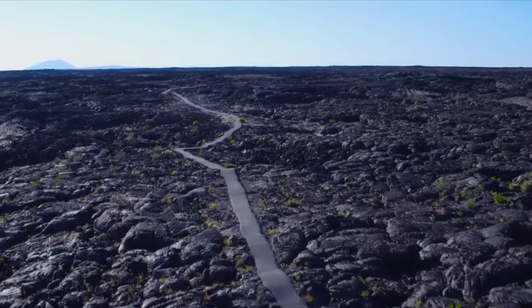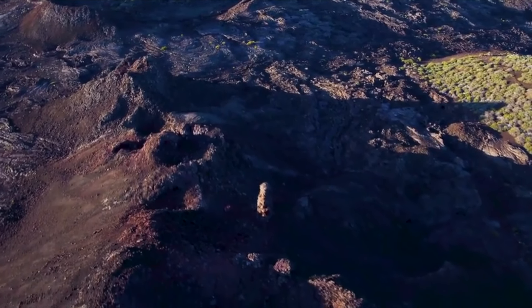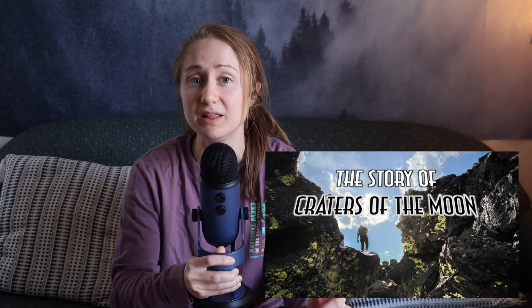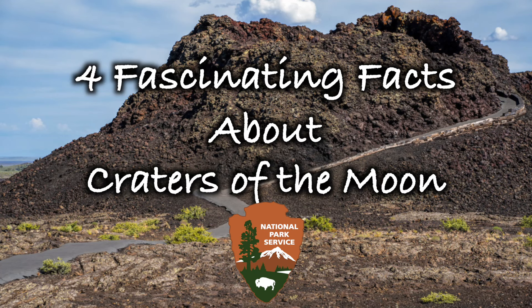Craters of the Moon National Monument is a place that feels otherworldly, and it has some fascinating and very unique features that no one really talks about. So let's talk about those. The black volcanic landscape here is uniquely captivating and the land tells quite a story. But today we are focusing on the details, so without further ado, here are four fascinating facts about Craters of the Moon National Monument.